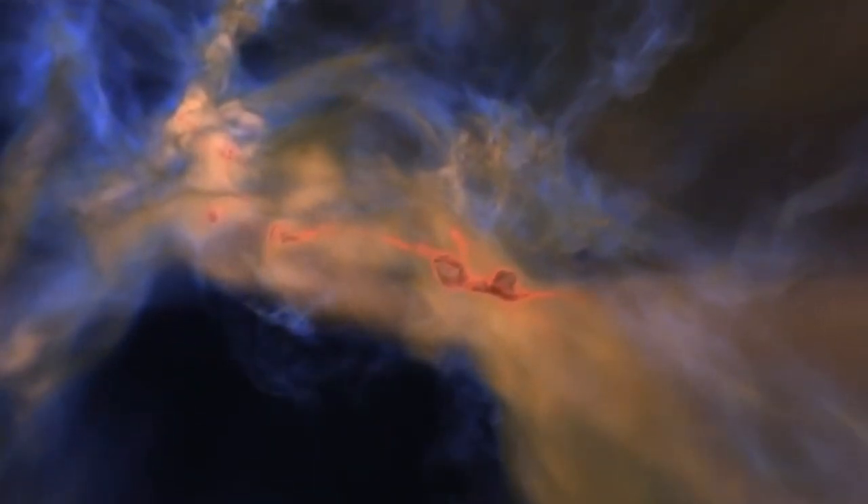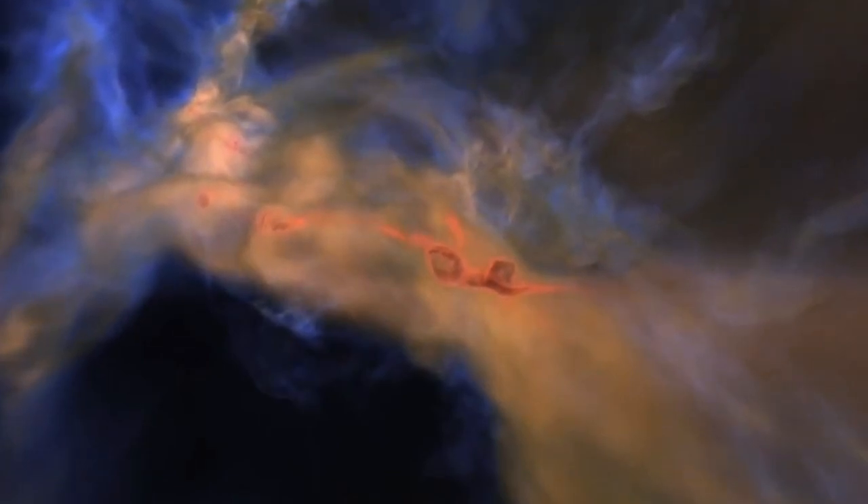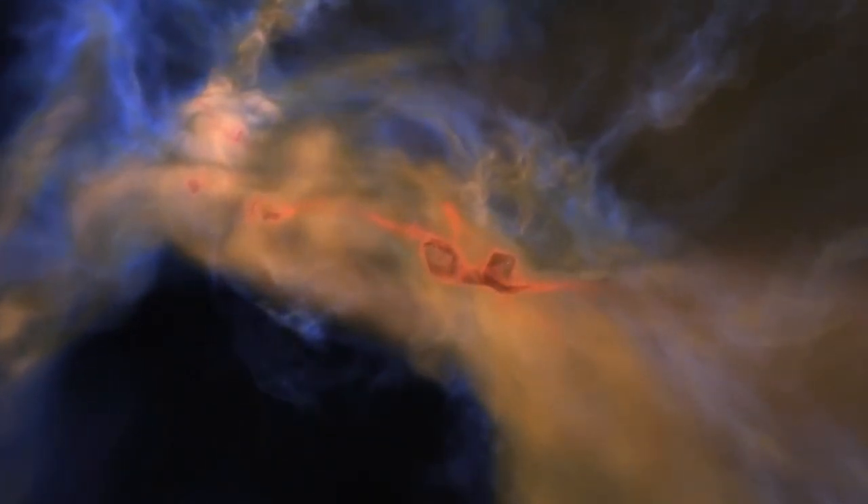Massive clouds can collapse under their own gravity, fragmenting into globules that become denser and hotter. These globules continue to collapse, eventually forming a protostar. A protostar still gathers mass from the gas and dust surrounding it.